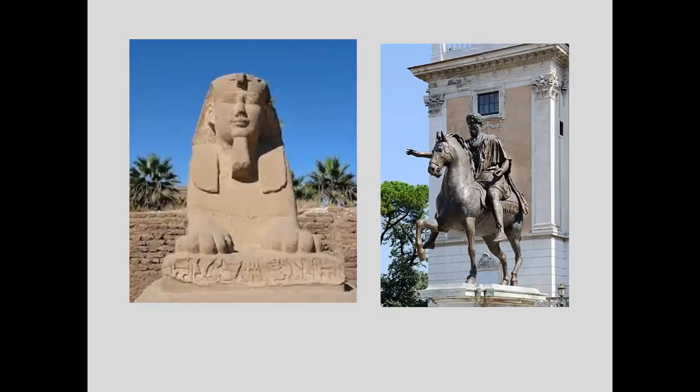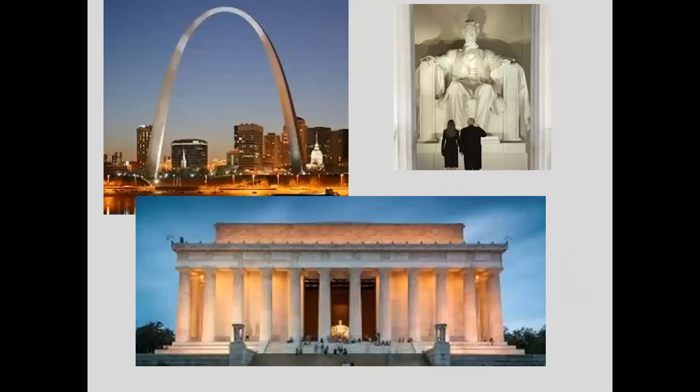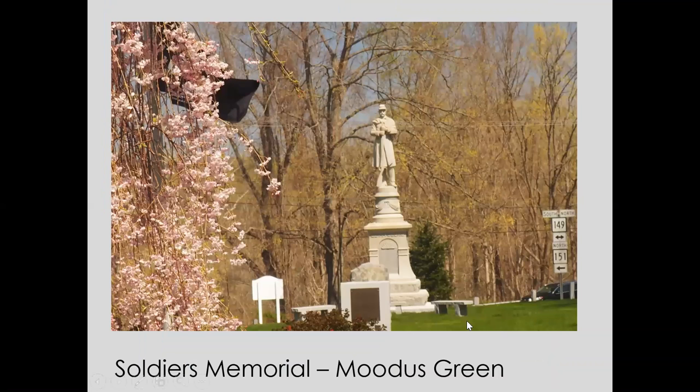From the Sphinxes of Ancient Egypt to the equestrian statues of Greek and Roman times, to the ever-present obelisk, to the Gateway Arch of St. Louis, to the Lincoln Memorial and the larger monuments that we know, humankind has been memorializing ideas, people, and events. And our town of East Haddam is certainly no exception. We have several memorials and public art pieces that are certainly of note, and we'll start with the Soldiers Memorial on the Moodus green, something that we all pass, if not daily, certainly very often.